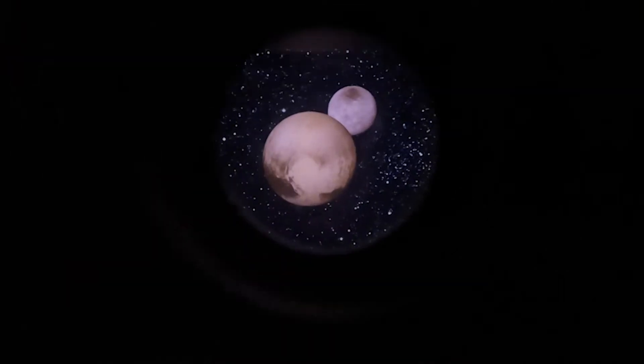Let's have a look. Yes, it does — Neptune. Very good. Pluto and Charon.